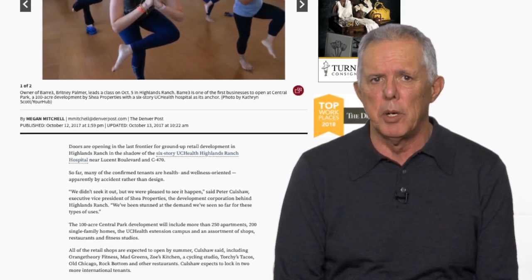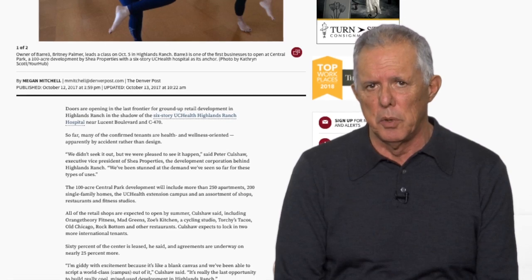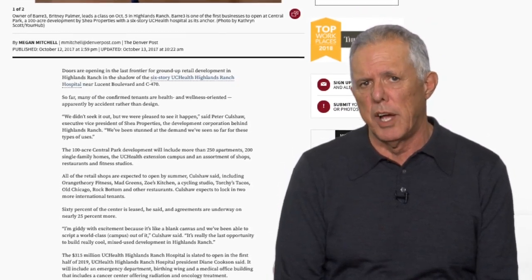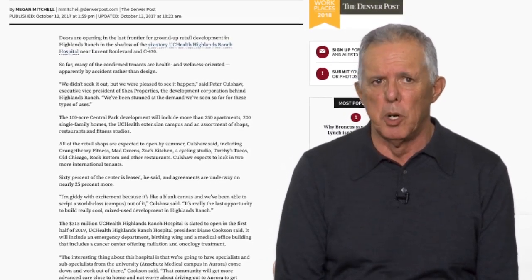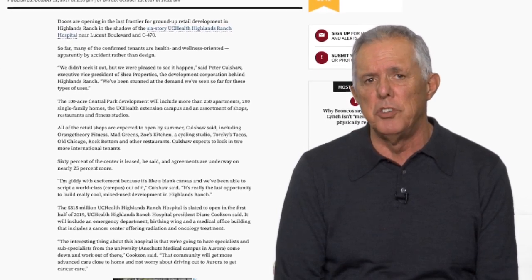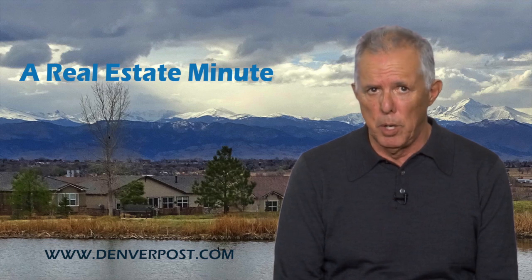Highlands Ranch developer Shea Properties says 60% of the center is already leased, well ahead of the scheduled opening of the $315 million hospital in 2019, bringing not only emergency care to Highlands Ranch but a birthing wing, cancer treatment center, and specialists from the University's Anschutz Medical Campus. You can read more about that at DenverPost.com.